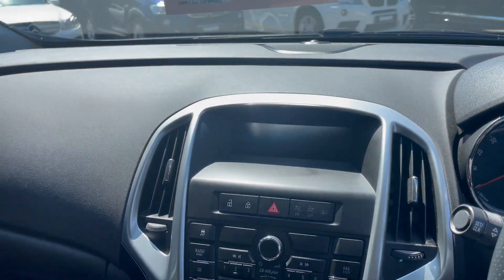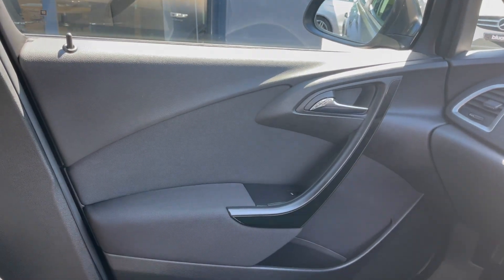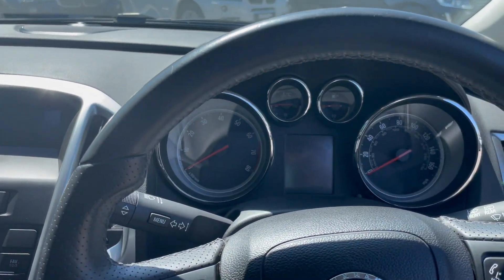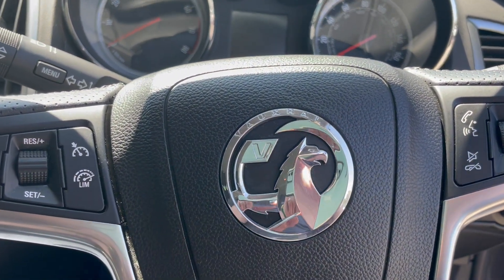Hopefully you can see from the video that the condition of this car is really good. For any other questions, or if you'd like to organise a test drive, please do give us a call on 01825 761 222.